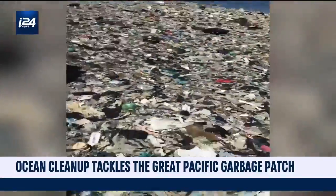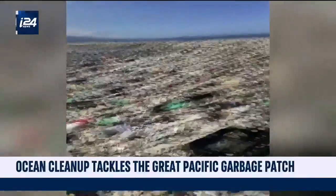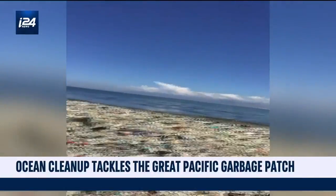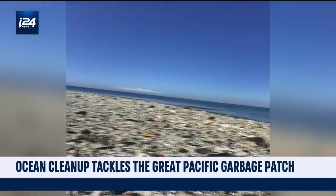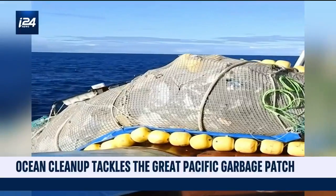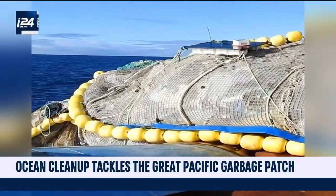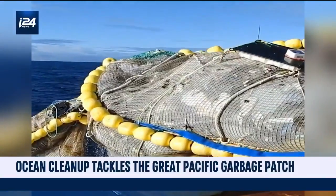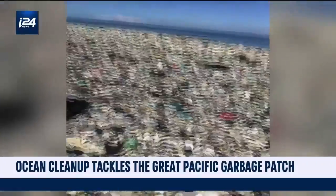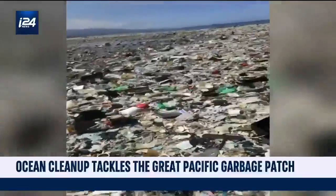The Great Pacific Garbage Patch is an island of garbage in the Pacific that was created by currents pulling and pushing waste from the ocean to one spot where it forms a giant floating island of garbage. The estimated total amount of accumulative plastic is around 79 million to 100 million kilograms, mostly plastic. But now there is some good news.